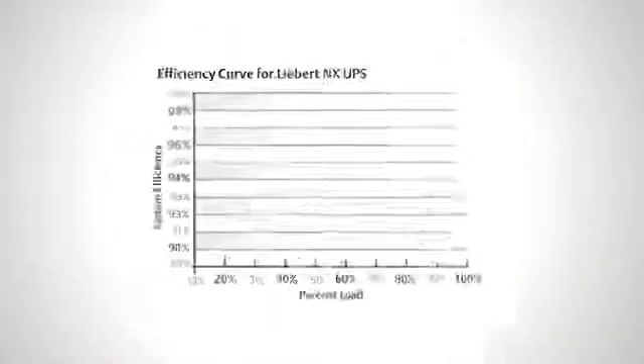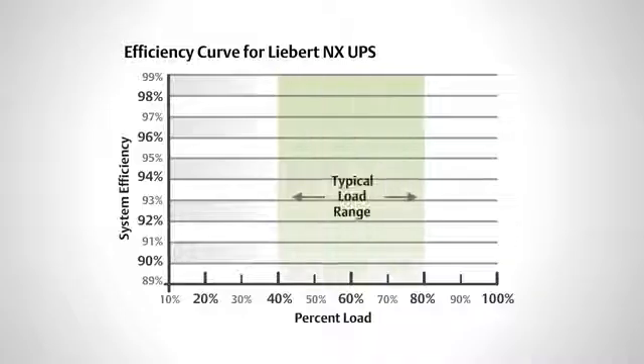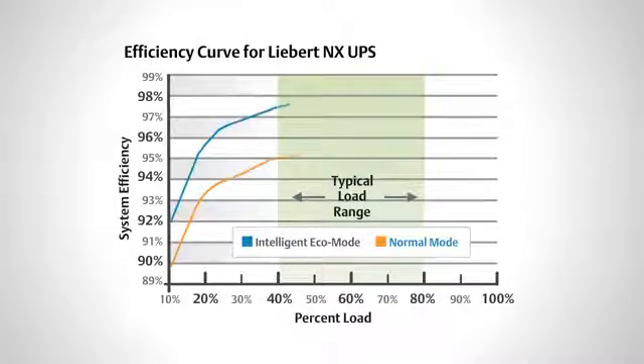The Liebert NX Online UPS is highly efficient in both double conversion mode and intelligent eco mode operation, offering the industry's highest partial load efficiencies in either mode.